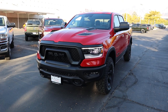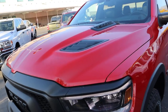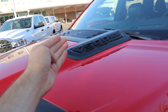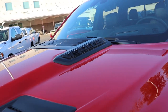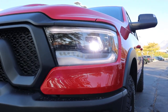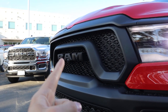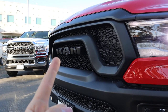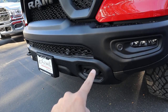Let's go over the front end of the Rebel. The hood is completely unchanged — you still get the sport hood, still get the blacked-out 1500 emblem with the HEMI 5.7-liter right there at the top. You get the same LED lights as last year, nothing's changed there. What used to be known as the Black Rebel Group is now known as the Night Edition.